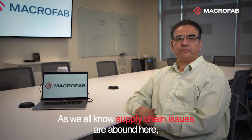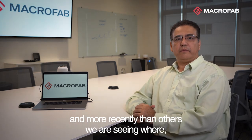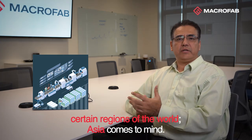As we all know, supply chain issues are very much present, and more recently than others, we are seeing issues come up with supply chain sourcing out of certain regions of the world — Asia comes to mind.